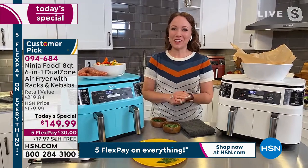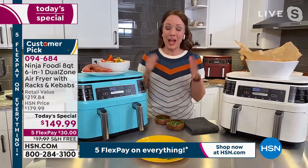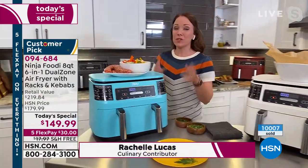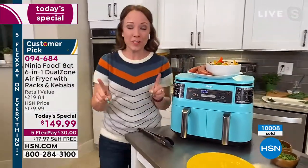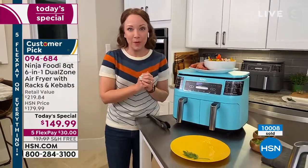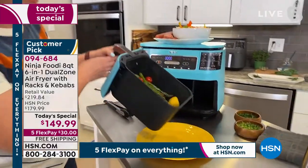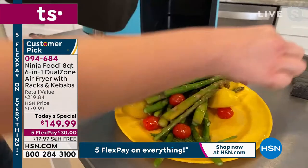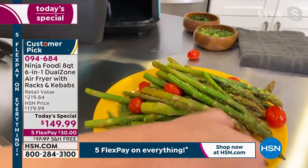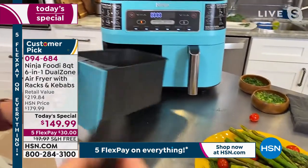I know you love food and fried foods and snacks just like I do — this is really a game changer. Two baskets, so you can cook two different foods at two different temperatures, and use the smart finish button to have them finish at the same time. Let me show you what that looks like. I love to make this at least once a week — salmon and asparagus. I did the asparagus with my lemons and tomatoes, and then my salmon in the other side.